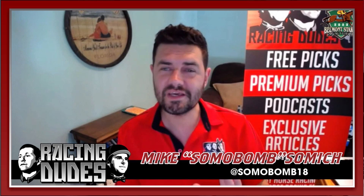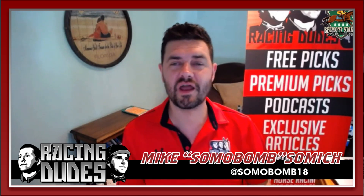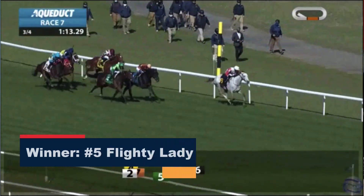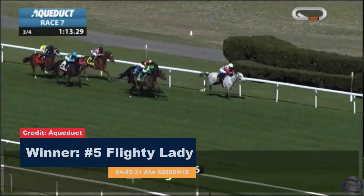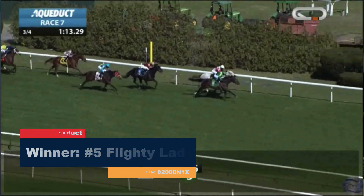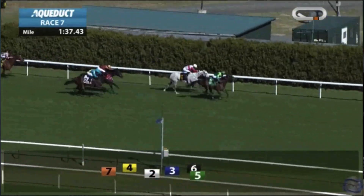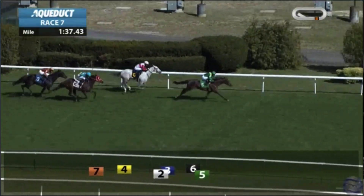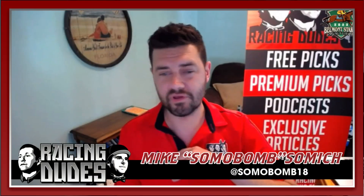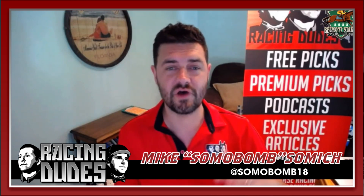Flight Lady is really interesting to me — you're getting 15 to one on the morning line. I think this is the horse that's going to be able to get the lead from the rail. There's going to be an absolute dawdling pace; they're just going to walk the dog up front. If Flight Lady somehow gets courageous on the front end, I think she's the horse that can spice up the exotics.